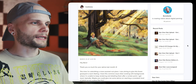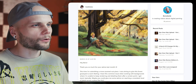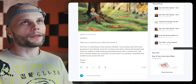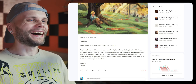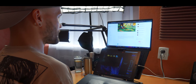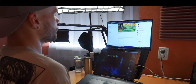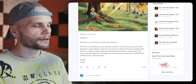The first patient, Controna, has this sentimental and kind of romantic picture — although is that a cemetery as well? So something bad happened, but also there's a glimpse of hope. I like it. Thank you so much for your advice last month. This time I'm submitting a more zoomed-out piece. I was aiming to give this forest graveyard a warm feeling. I have this common issue when working with backgrounds where I'm unable to keep rendering and detailing them after a certain point — I get stuck basically. Maybe you could give me some advice on reaching a consistent level of detail across a piece like this.